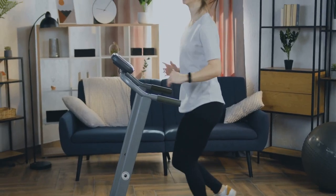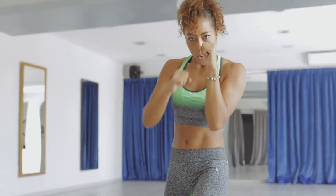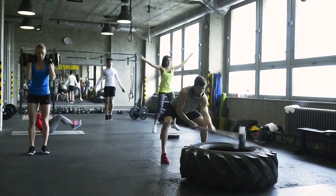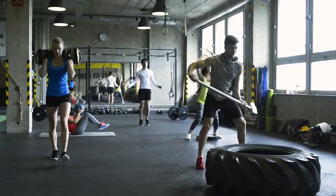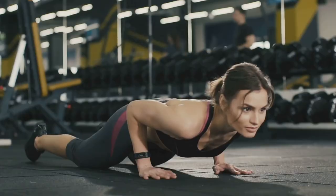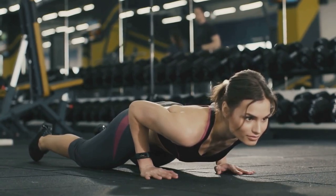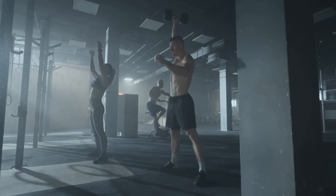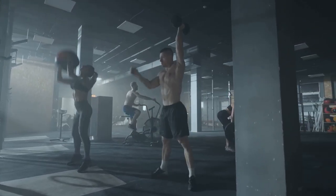In an era obsessed with instant gratification, it's no surprise that high-intensity interval training, or HIIT, has taken the fitness world by storm. HIIT workouts are characterized by short bursts of intense exercise alternated with brief recovery periods. This approach has gained immense popularity due to its ability to deliver remarkable results in a fraction of the time compared to traditional steady-state cardio. Scientific research has shed light on the numerous physiological benefits of HIIT. Studies have shown that HIIT workouts can elevate your metabolism for hours after your workout is complete, a phenomenon known as the afterburn effect. This means you'll continue to burn calories even after you've finished exercising, maximizing your calorie expenditure and fat-burning potential.